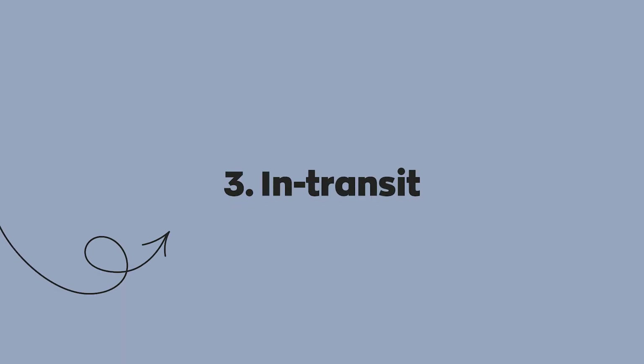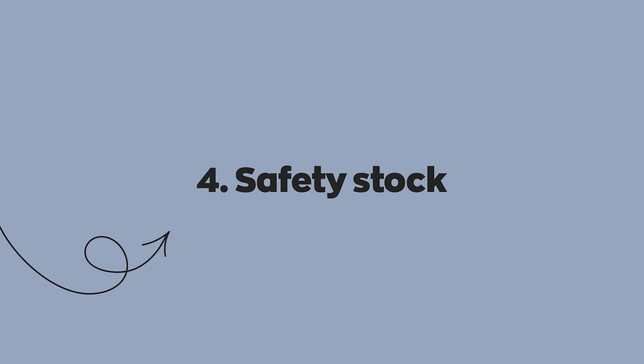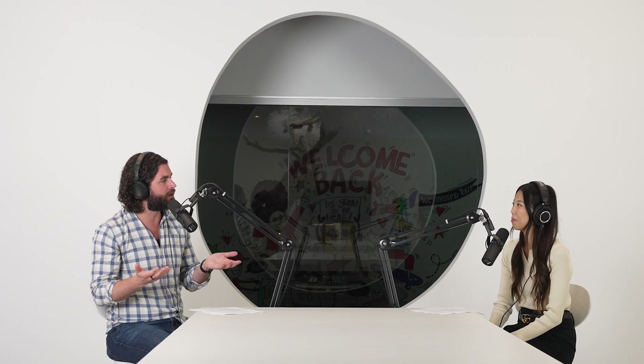The third category is in transit. When you send a product out from your facility or warehouse, it's on the way to your customer — until it gets there you're still responsible for it. It's still technically part of your inventory until it reaches the customer's hands and the sale is complete. You should be tracking from ready for sale, to allocated, to in transit. The next two categories are closely related: safety stock and seasonal.